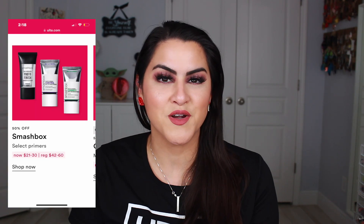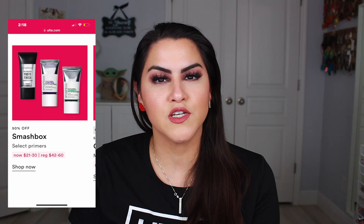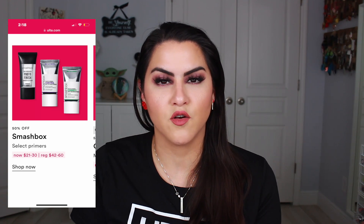On March 20th the OG primers are going to be available, which is Smashbox. If you're looking for a specific primer for your face they have variations of primers and they will all be on sale on March 20th.